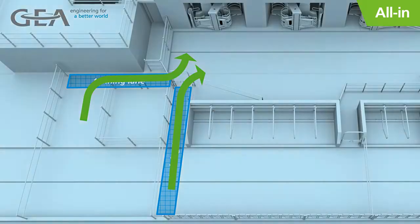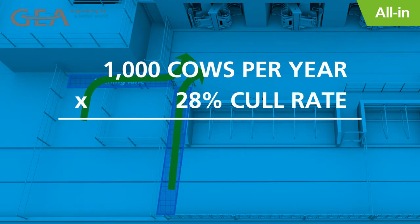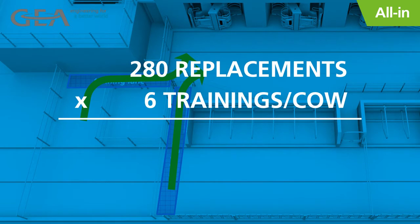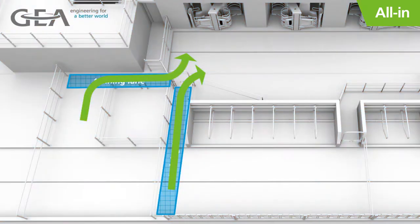While this may seem like a minor consideration, remember: if you milk a thousand cows a year with a twenty-eight percent cull rate, you will need two hundred and eighty replacement animals per year. With an average of six training milkings per animal, you will have one thousand six hundred and eighty trainings a year in the robot. In addition, the Monobox itself is designed to optimize the training period.